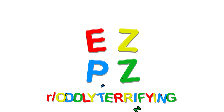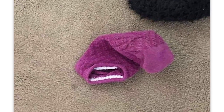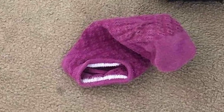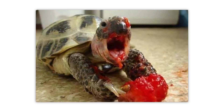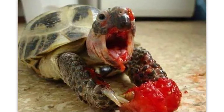How's it going? Welcome back to Easy Peasy, my name is Zach, and today we're taking a look at r/OddlyTerrifying. Not only does it look like this sock has teeth, but it looks scared, terrified, and in pain — much like me. Turtle eating a strawberry — he's enjoying that meal, but god does it look scary.